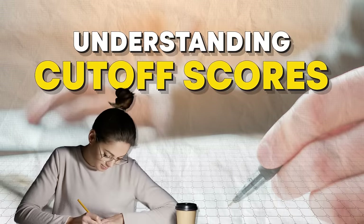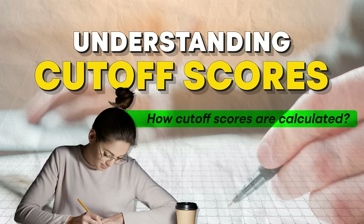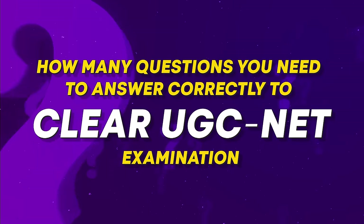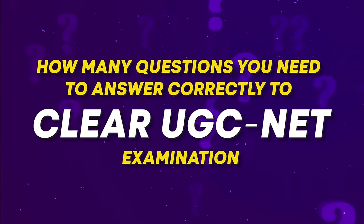Now, understanding cut-off scores. Before we discuss what a good score is, it is very important to understand how cut-off scores are calculated. Knowing the cut-off scores helps you set a clear target and determine whether your mock test scores are in the right range. It also aids in planning your exam strategy, giving you a benchmark to aim for. Watch this video until the end because I'll explain how many questions you need to answer correctly to clear the UGC NET exam.